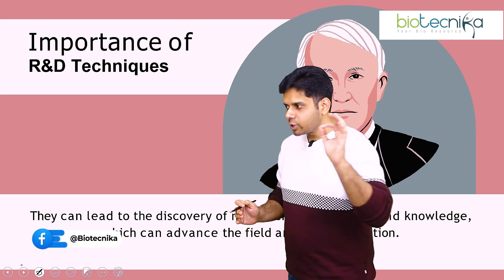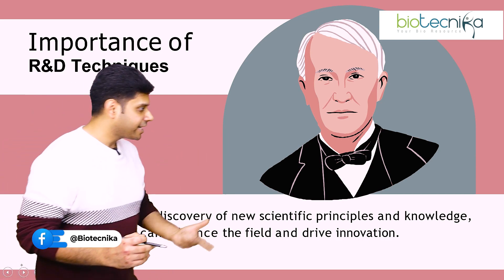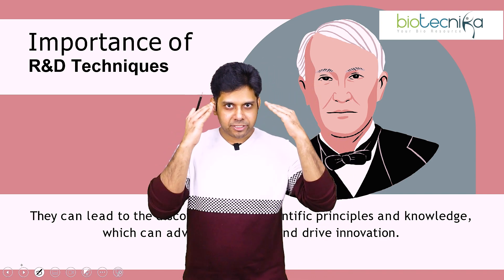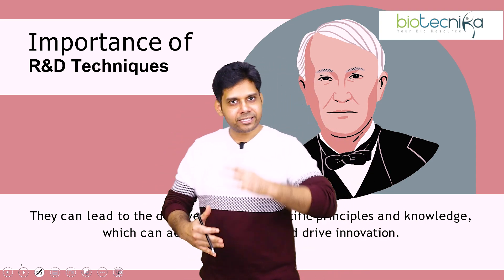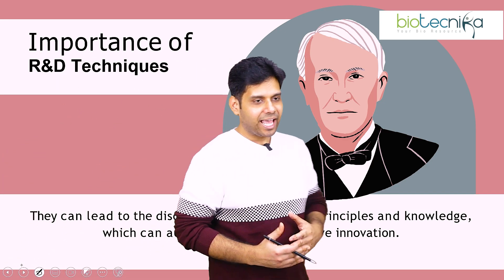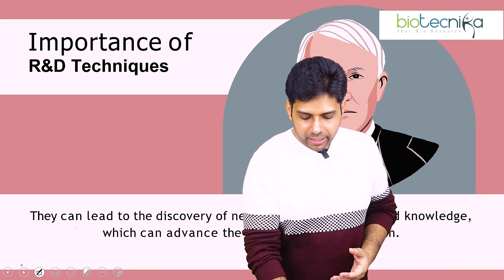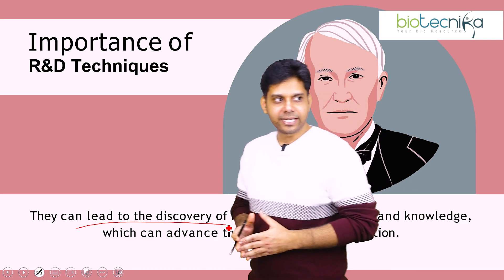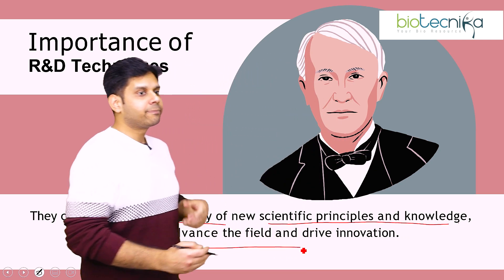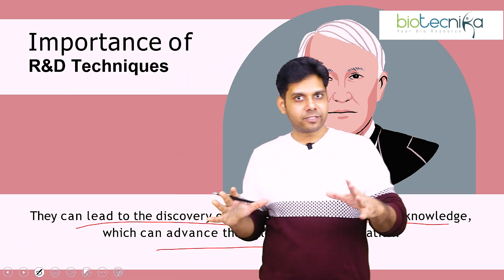This can also lead to the discovery of newer scientific principles which you can publish as papers or apply as patents. The books you studied are not your assets — the knowledge in your mind is your asset. The paper you publish becomes your asset; the patent you hold becomes your asset. That's what all famous scientists did — they applied for patents and that's how they became so famous. Knowing these R&D techniques can help advance the industry.